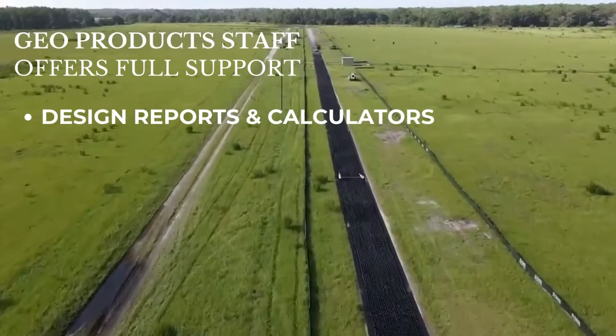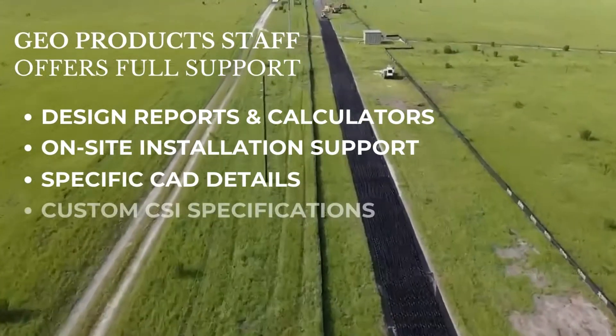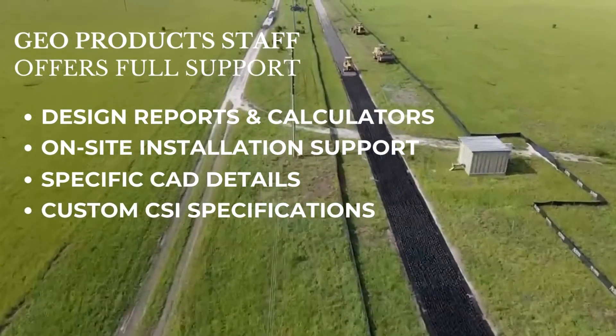From design reports and calculators, on-site installation support, specific CAD details, and custom CSI specifications, Geo Products supports you through the lifetime of the project.